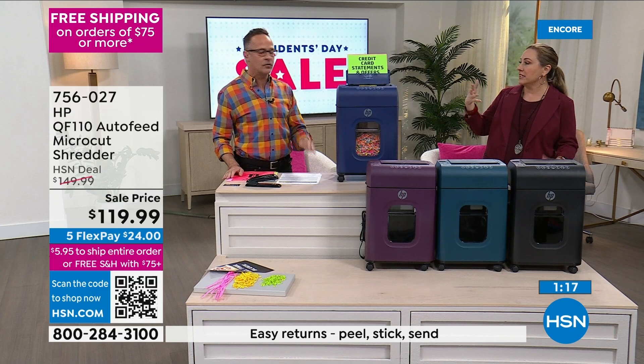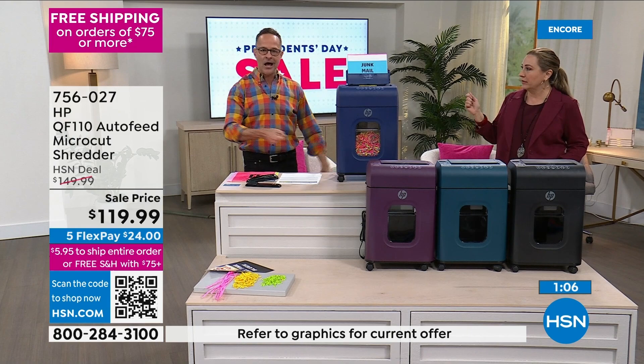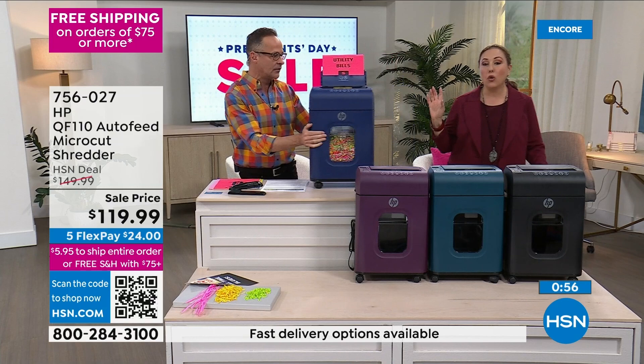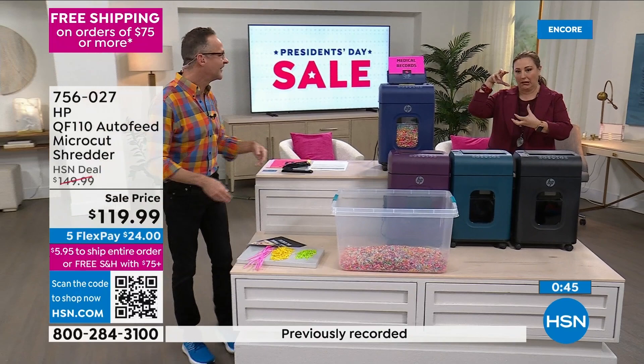It comes fully assembled — literally you get it home, take it out of the box. Maybe the casters go on, but everything else is ready to go. Can I just say how quiet this is? There are shredders out there that sound like a garbage truck in front of your house — this is much quieter than most. I'll show you one last time that auto-stop when I remove the bin, and also how to empty it, because I've never seen another shredder that does this — such a nice easy way to go.